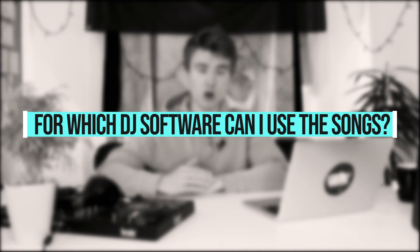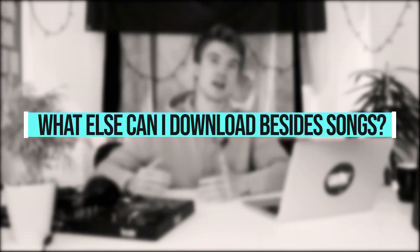For whom is DJ City? It is specially designed for club DJs and radio DJs because you will find a lot of hip-hop and commercial content there, and less electronic music. What quality do the songs have? All songs are offered in the highest MP3 quality, available at 320 kilobytes per second. The songs can be used with every standard DJ software. What else can you download besides songs? From time to time, DJ City offers acapellas and DJ tools like stretched sounds, but the focus is more on songs.